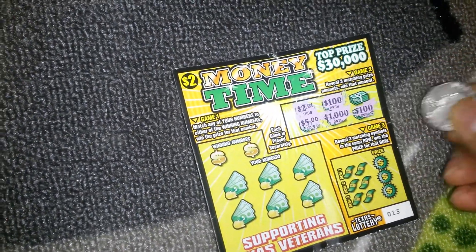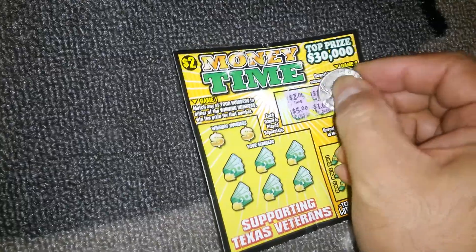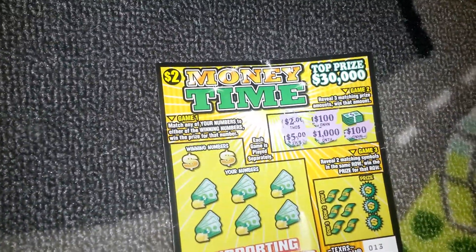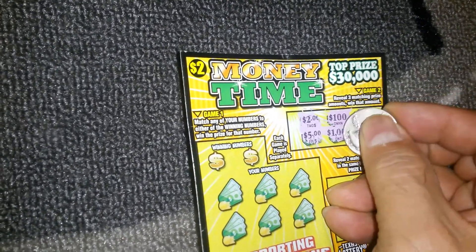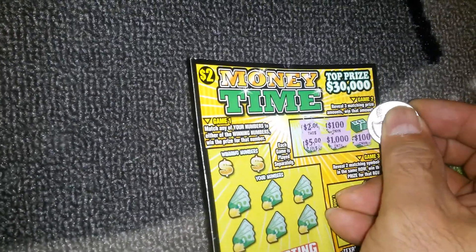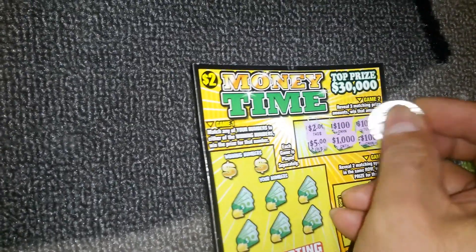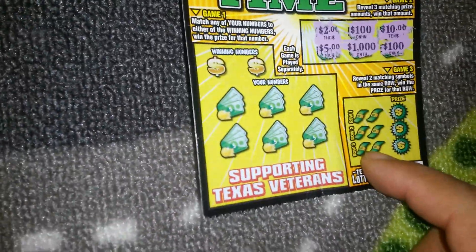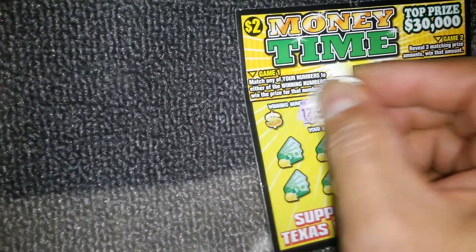Seemed like there was a hundred dollars but kept going and it's a thousand... there's a hundred there. I hate it when they do that, I really really do. Got excited for nothing and didn't want to scream because I knew something like that would happen. We still have one more chance on the hundred - nope, a ten. Okay, nothing there.